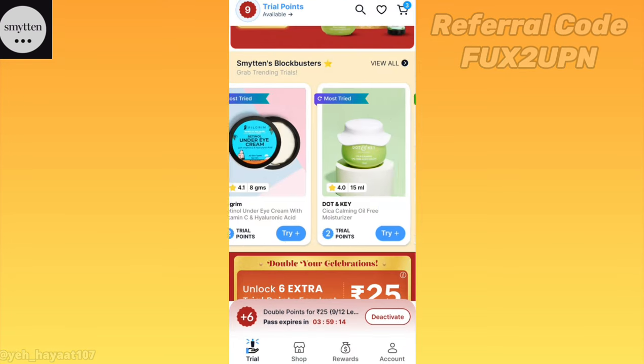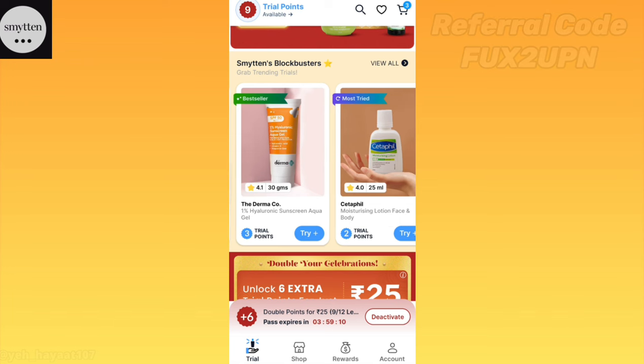Then again Love Beauty and Planet hair serum — you have to add all these products. I will show you on the screen.